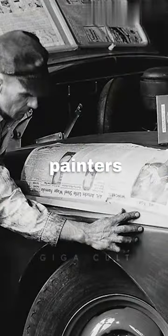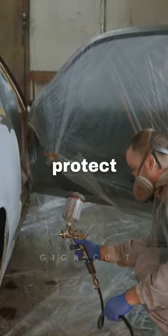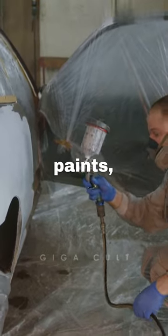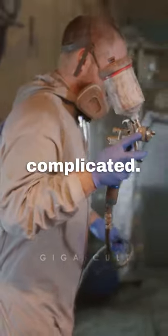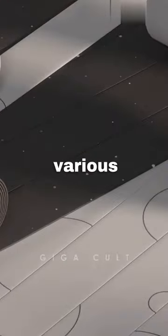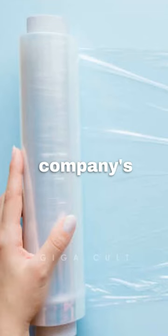Drew noticed that while painters were using masking papers to protect areas during automotive painting, it would often cause a bad finish to the two-color paints, making the job even more complicated. Determined to find a better solution, Drew began experimenting with various materials like cellophane in the company's laboratory.